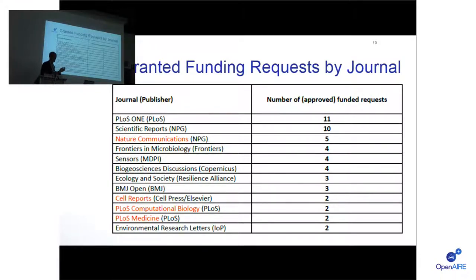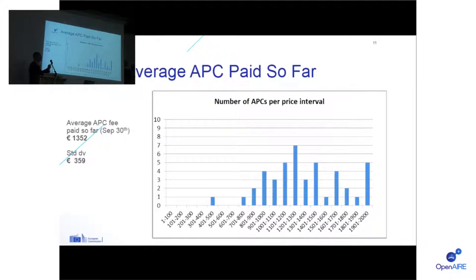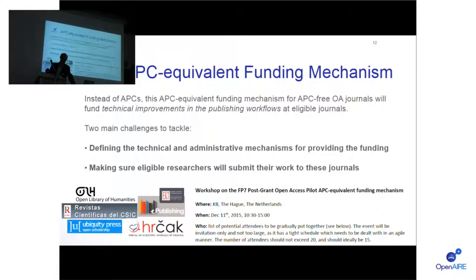It might be useful to provide the full list of eligible journals so that researchers know what journals are eligible for funding when submitting their manuscripts. There is also a statistic for the average APC paid so far. Based on the last reporting in early October — only 52 funded requests at the time — the highest number of funded requests was in the 1,200 to 1,300 euro range. The average APC is 1,350 euros at the moment, which is pretty much in line with other similar initiatives.